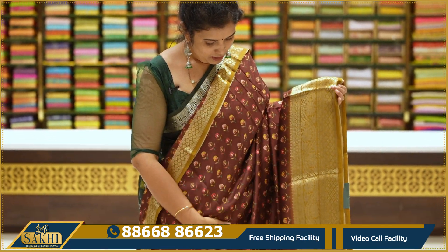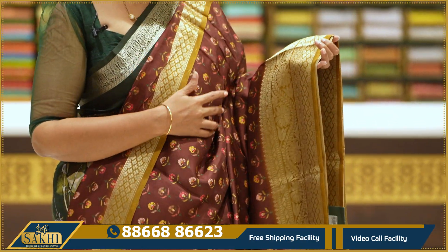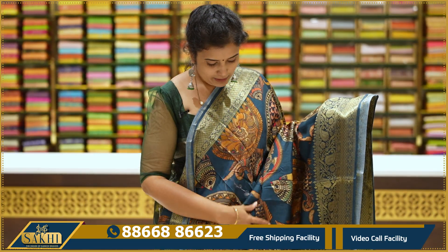The next saree is an olive mustard combination. The saree has the same floral print. Contrast floral border with blue blouse. The big blouse is the same golden blouse.